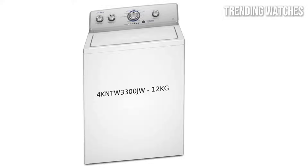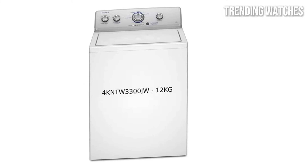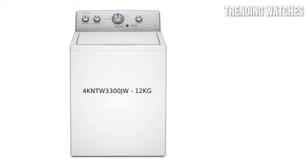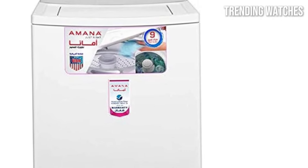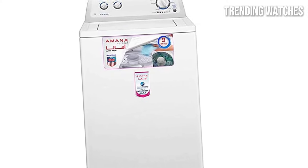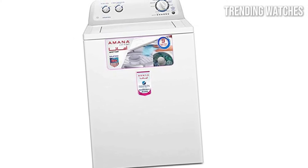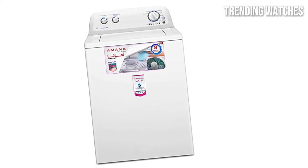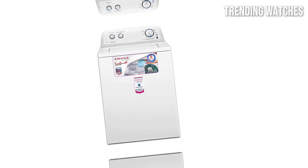As for the price, the Amana top-load washing machine is currently available for around $549.99, making it an attractive option for those looking to balance quality and affordability. Overall, the Amana top-load washing machine is a solid choice for anyone looking for a dependable and efficient washer. With its generous capacity, ease of use, and proven performance, it's a great addition to any home.